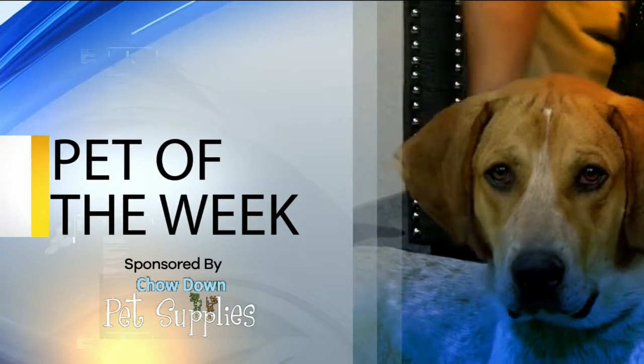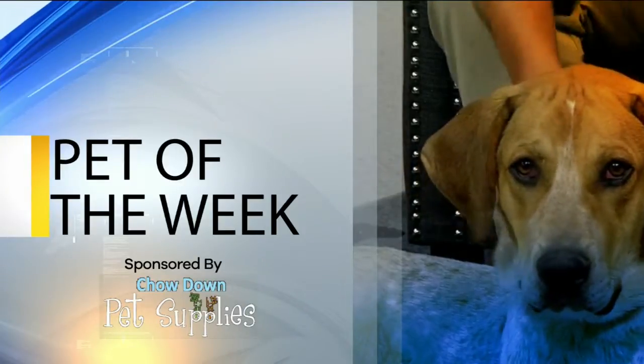This Pet of the Week segment is brought to you by Chow Down Pet Supplies. Welcome back. I'm joined now by Ron Markley on behalf of the Mesa County Animal Services, and this is Curly Sue, our Pet of the Week.